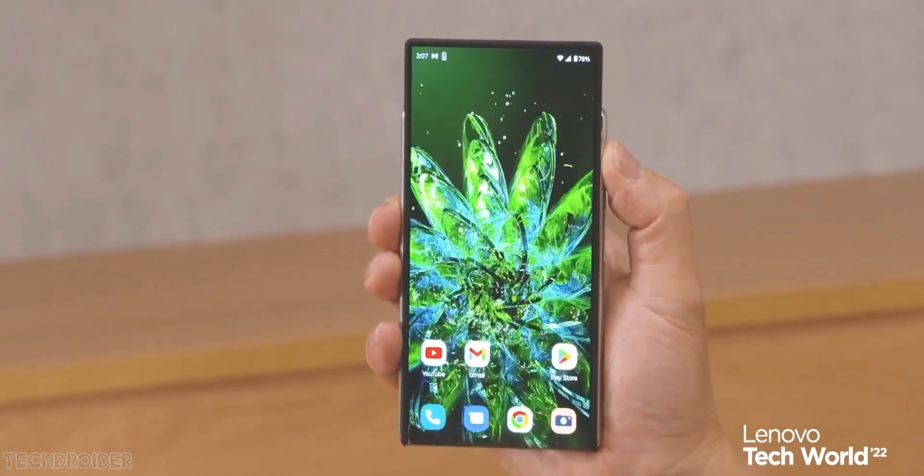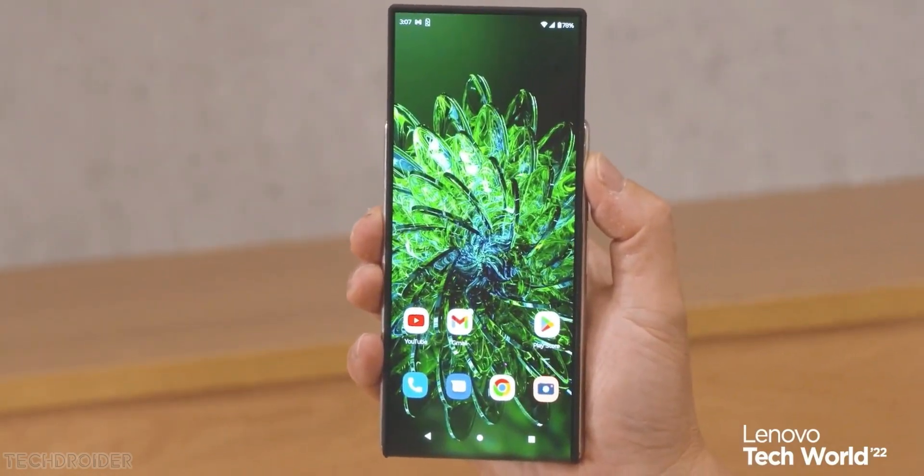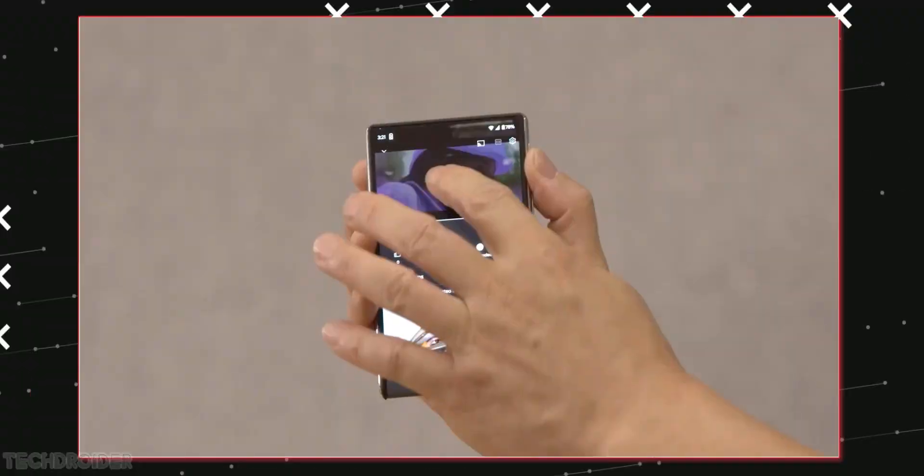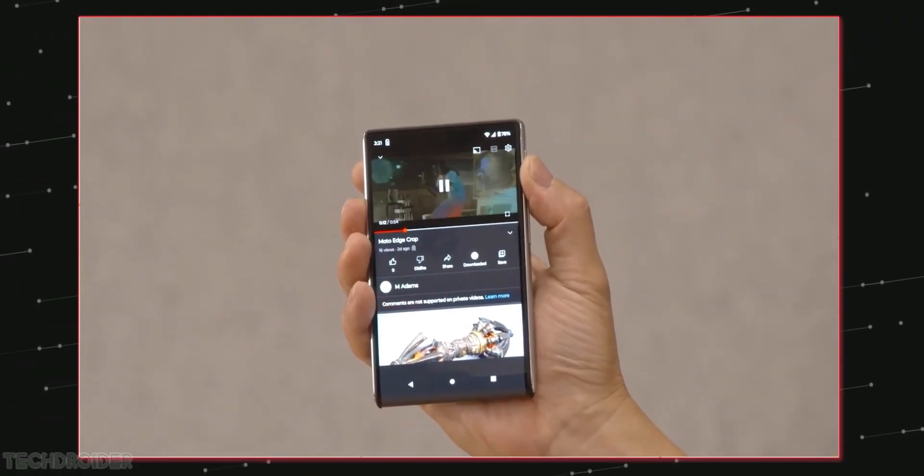Hey guys, so this is your first look at the Moto Felix rollable phone in action, and Samsung, OnePlus, and Apple never saw this coming. Let's look at this rollable concept in action.